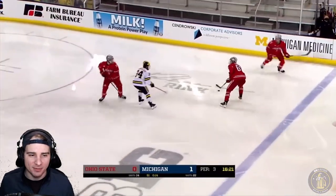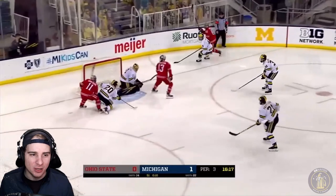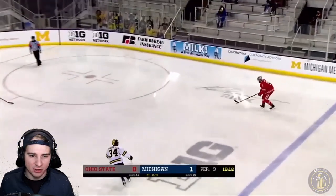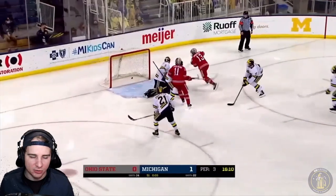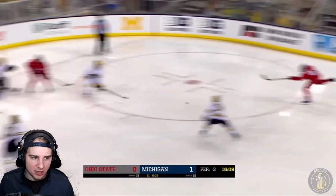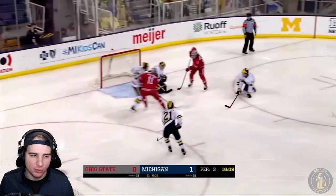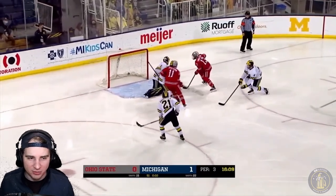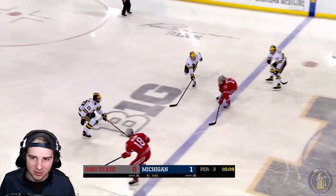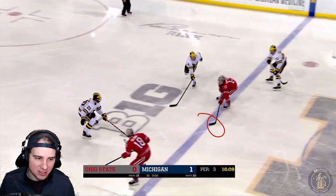So a couple chances across the crease there. Finally on the right wing, some space for number 9 and a redirect goal in. You can see up in front of the net right there, tipped to the right at Portillo — no chance really for him. So why was I showing that whole possession? It's because right here, if you notice, this puck is right here. This guy's across the zone — this should have been offsides.